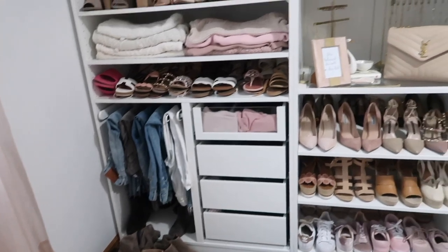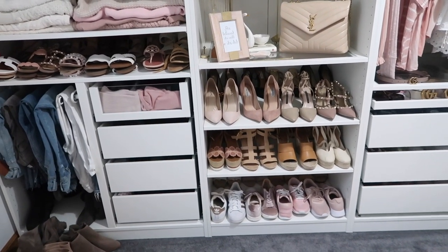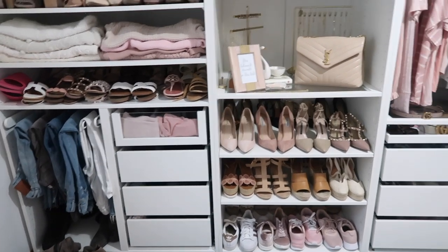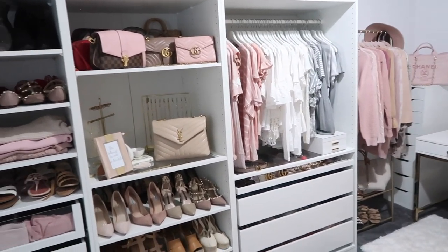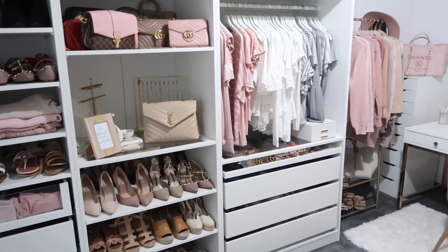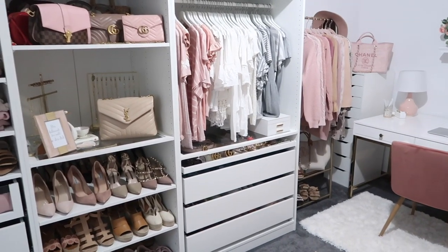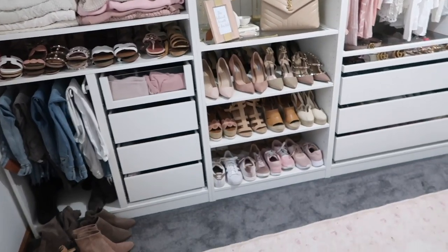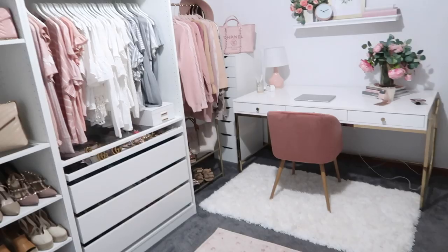My bedroom closet I actually just recently redid entirely, so that doesn't need to be done — this closet here is the main one I'm focusing on. I cannot wait to share with you guys the finished result of the decor and how I organize everything. This is going to take me quite some time but it's going to be worth it, and I will feel a lot more organized. I'm going to share the finished result so definitely subscribe to stay tuned for the closet tour.